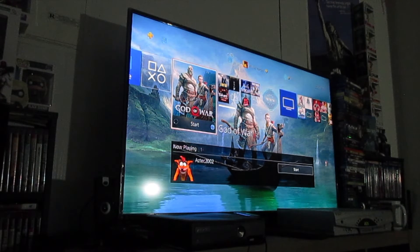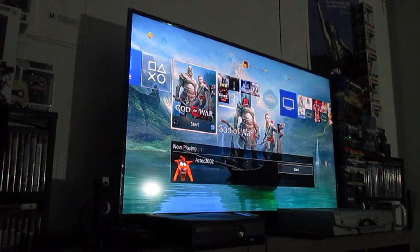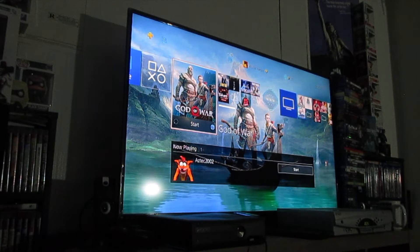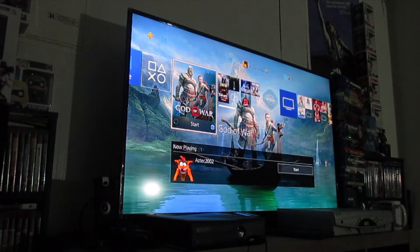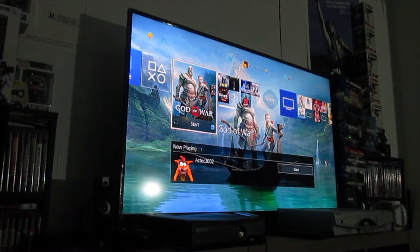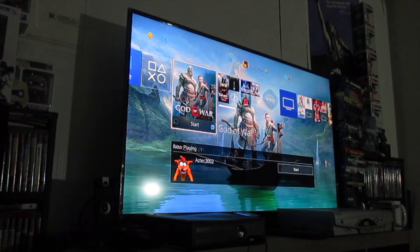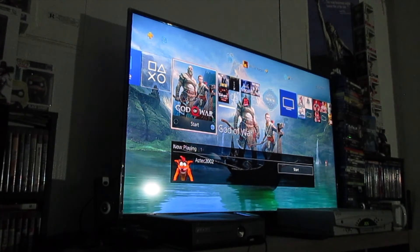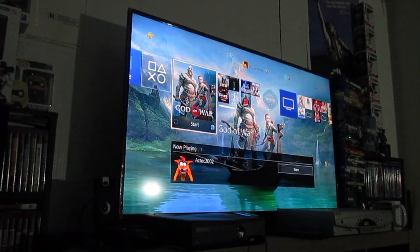All links and info are in the description box. Like this video, favorite it, share it with your friends, leave a comment down below. Tell me what you think of the PlayStation Vita remote play feature, tell me what you think of God of War if you've played it — refrain from spoilers please — and tell me what your favorite God of War game is. If you have a certain request for the remote play feature on a game, let me know in the comments as well. Subscribe for more, turn on notifications, and I will see you guys in the next video. Thank you all so much for tuning in!